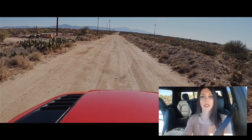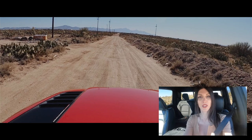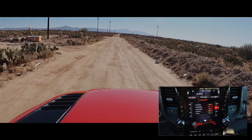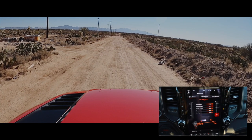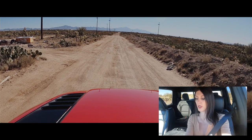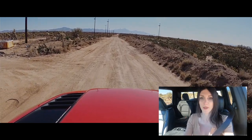It's kind of beat up out here with some rough terrain, but it looks like the perfect place to do some Baja type stuff. I'm going to go into the TRX menu and put this thing in Baja mode. It's got automatic four-wheel drive so it'll just do its magic when it needs it. Let's let it eat.